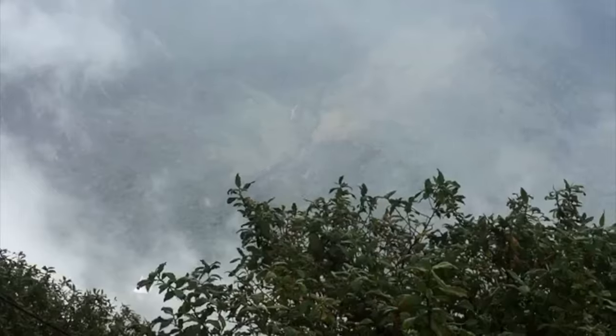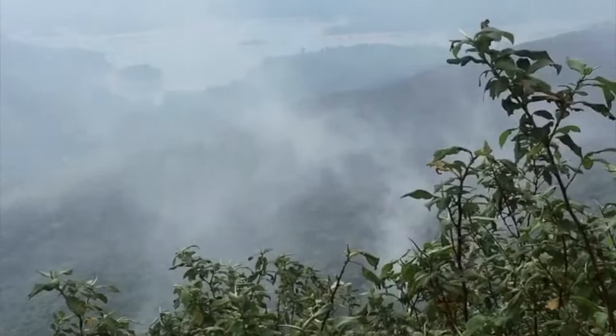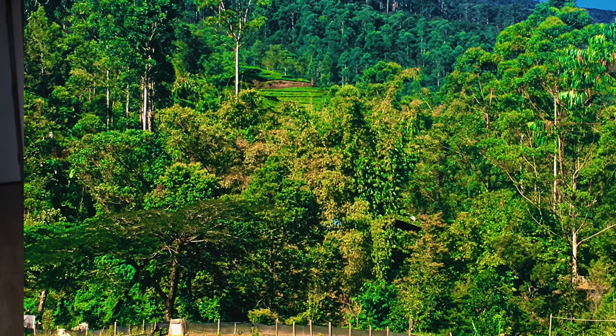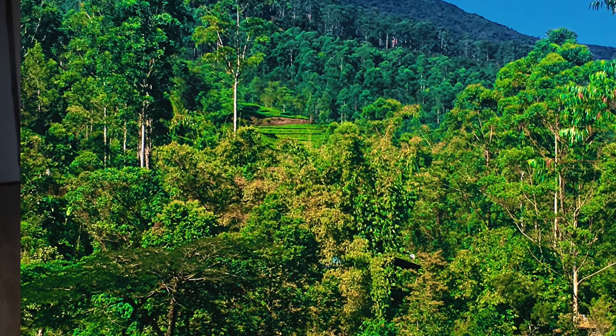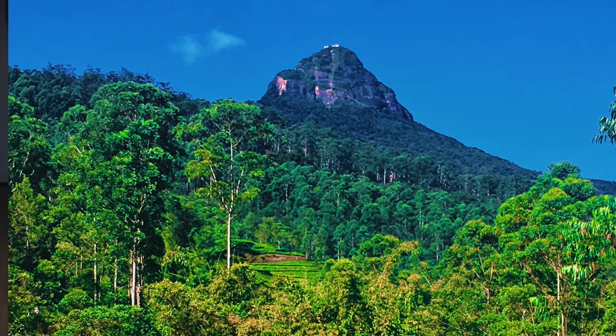I enjoyed this trek way more than I was expecting. It wasn't even about the view at the top — it was pretty misty and you couldn't see much, to be honest. But it was very fulfilling and there's this sense of community, like you're a part of something bigger while you're climbing. Adam's Peak holds so much meaning to the Sri Lankan people, and it's beautiful to see that. You'll climb alongside locals and foreigners alike, while also being amazed by the number of elderly Sri Lankan men and women making the trek barefoot.